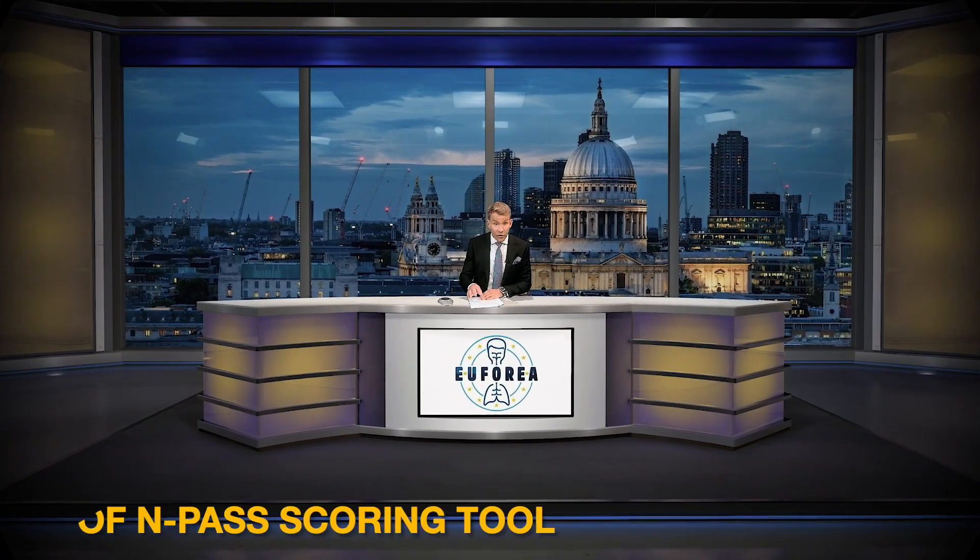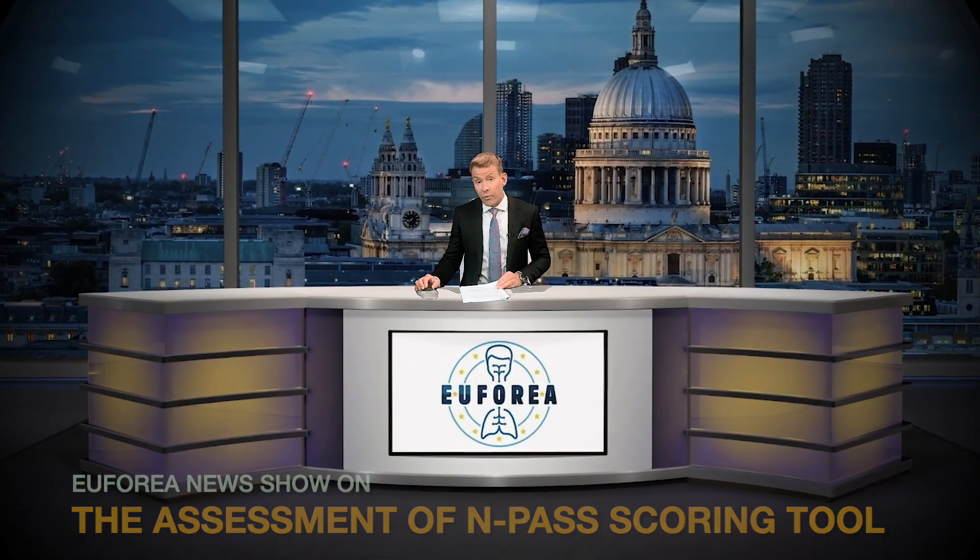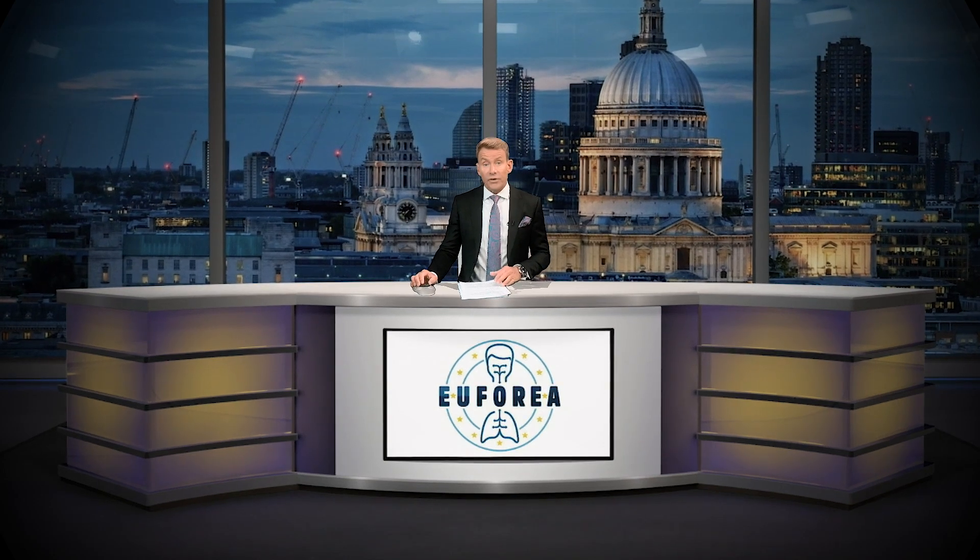Chronic rhinosinusitis with nasal polyps, or nasal polyps syndrome as it has been recently called, is an incredibly debilitating disorder which manifests in different ways in different patients. Until now, disease severity has been assessed using a wide range of subjective and objective assessment tools, but what patients and clinicians really need is a standardized assessment tool for diagnosis and monitoring of treatment.